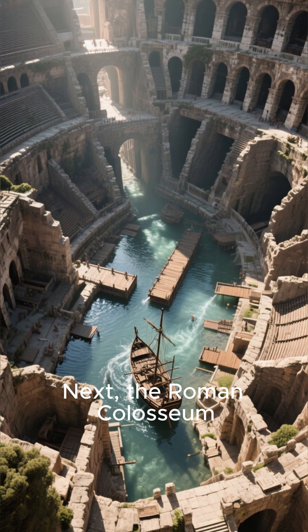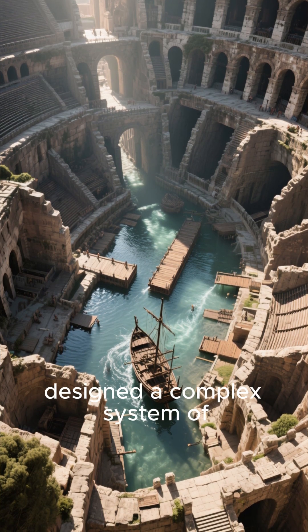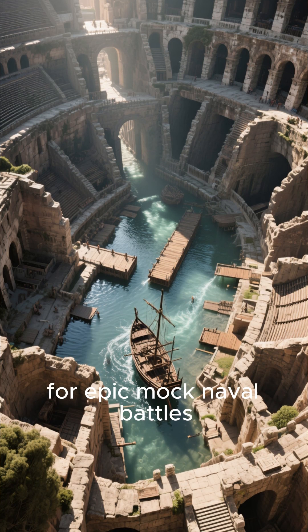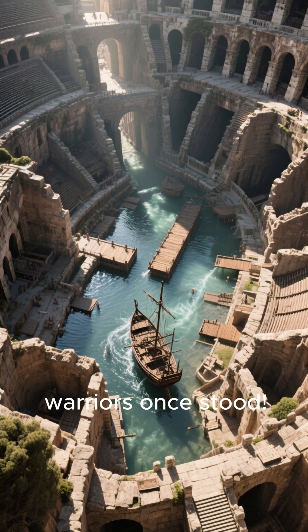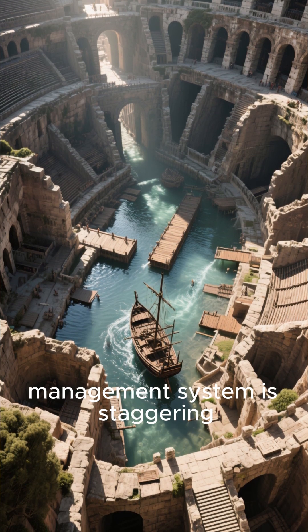Next, the Roman Colosseum. Think it was just for gladiators? Think again. Ancient engineers designed a complex system of underground channels that could flood the arena floor for epic mock naval battles. Imagine watching ships fight where warriors once stood. The sheer scale and precision of this water management system is staggering.